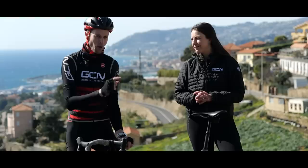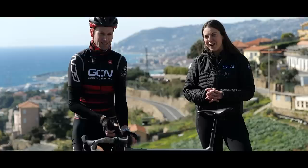We've come here to the Poggio to find out. Two runs on this descent — one with, one without the dropper. How decisive did it prove? One way to find out. Let's do it, Manon.